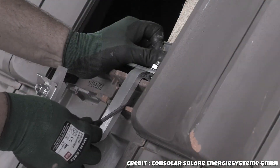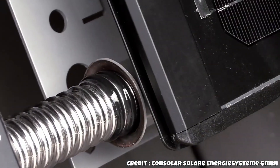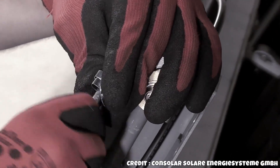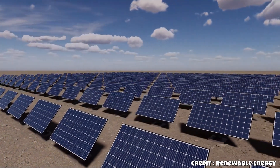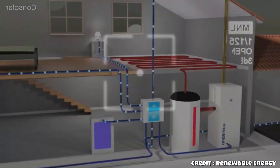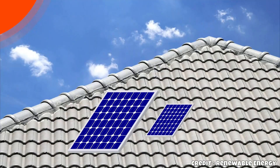Opting for these collectors instead of conventional solar modules can lead to heating cost savings of up to 50%. This solar module integrates the outdoor unit of a heat pump, identifiable by its finned structure. This technology allows private individuals, the real estate and housing sectors, and industries to harness more energy than any other form of solar technology, highlighting a common misconception about energy efficiency and solar energy utilization.